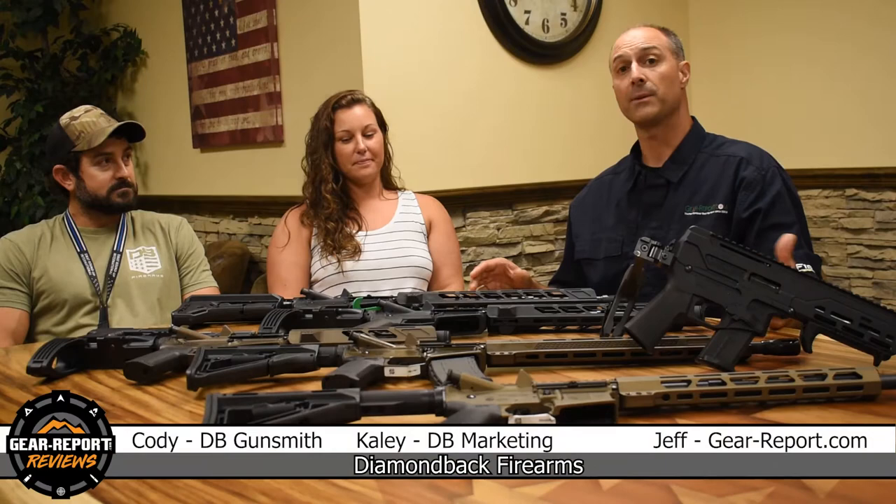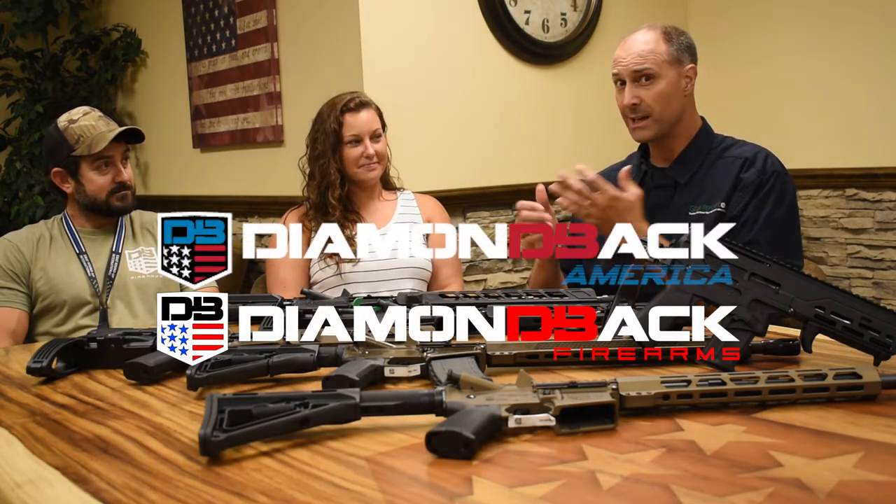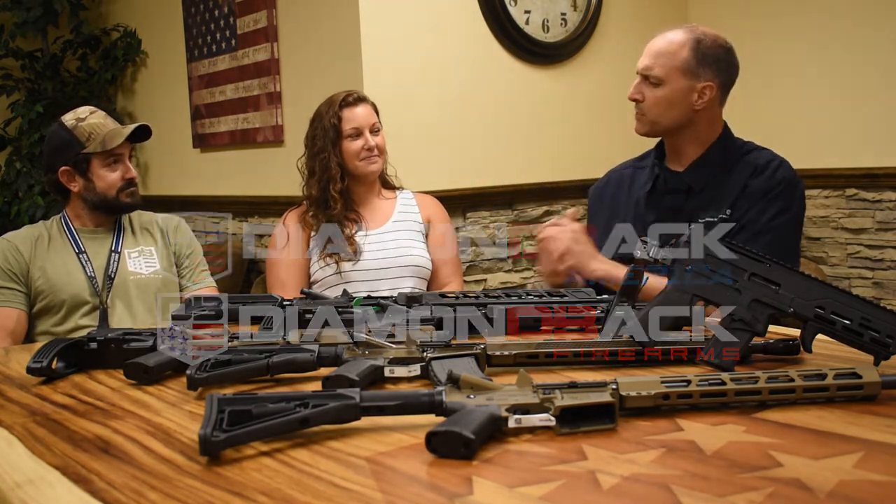Now we've stepped back in the conference room to have a chat about the background of the company. Kaylee and Cody are here. They're going to get us up to speed on Diamondback Firearms and Diamondback America — help clear this up for us, please.